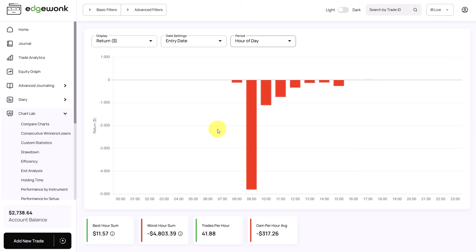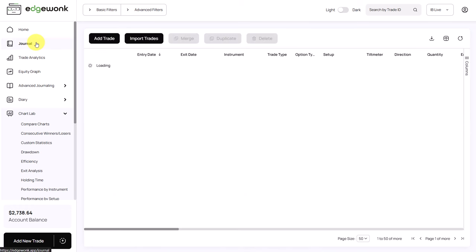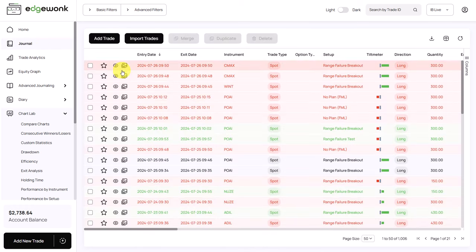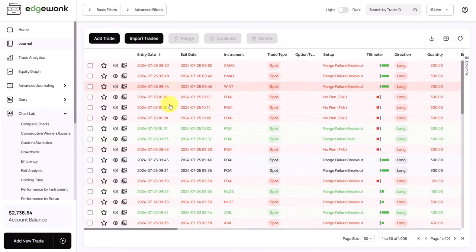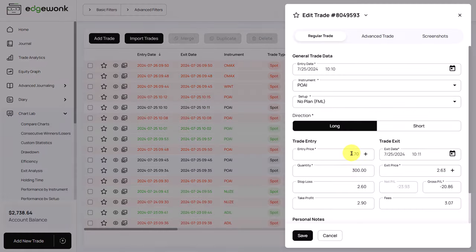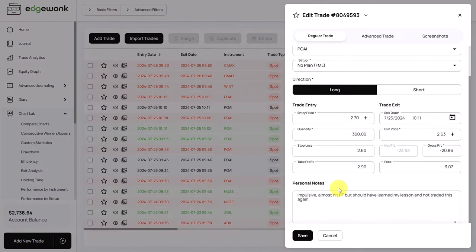We can go to our journal and we can see that all of his trades have a trading note attached, so he does spend a lot of time in his journal. We can open up a trade and when we scroll down, we come to his notes. He said it was impulsive, almost hit the profit target, but should have learned his lesson and not traded this again.